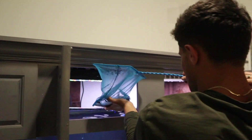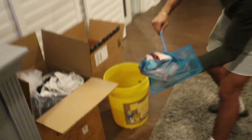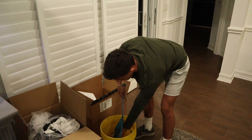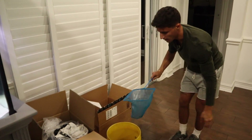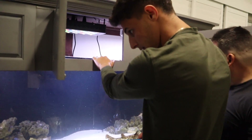Emperor snapper is in the net — wow, look how big he's gotten! That's insane. So pretty. We're gonna get him in the bucket real quick. One down, one more to go. This guy's definitely gonna be a lot harder — he might break through this blue net.